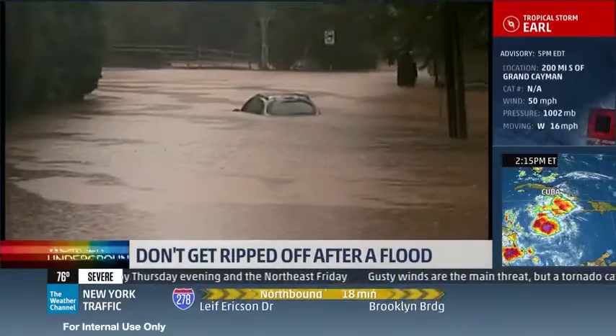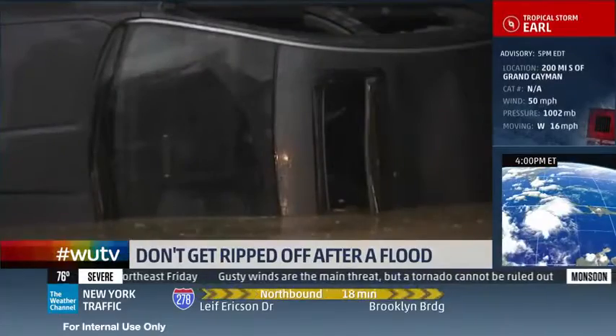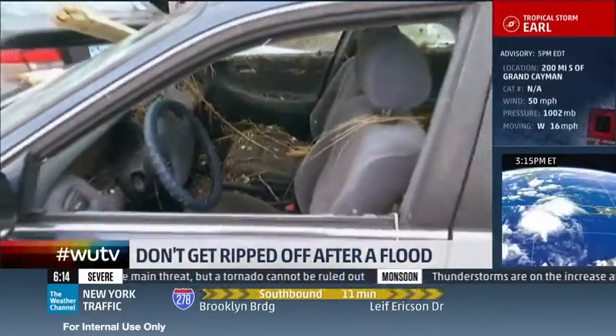When it comes to flood damaged cars, I always say buyer beware. Do your homework — don't purchase the car and then have it checked out. Have it checked out, then make your decision. Remember, if a deal is too good to be true, it probably is.